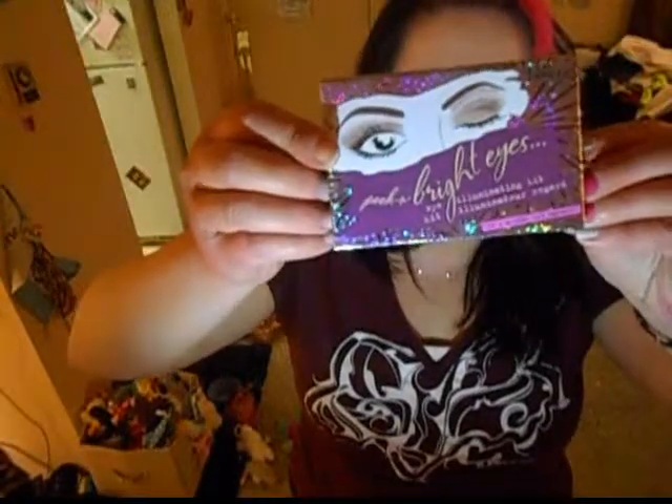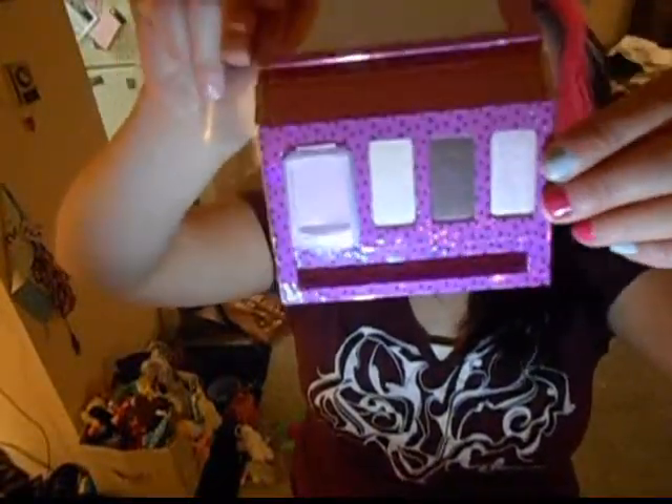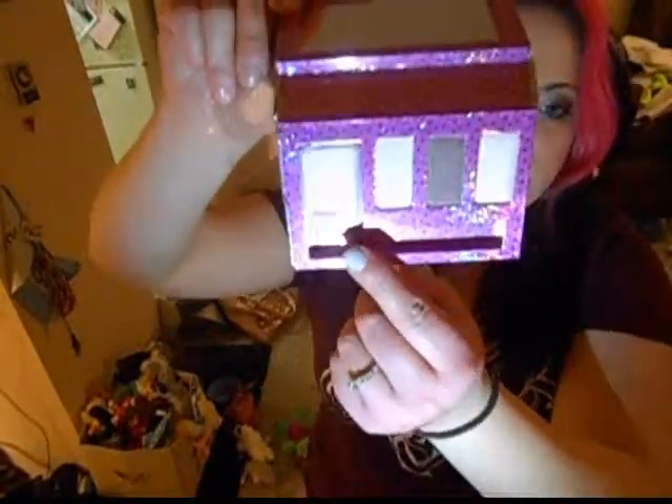The next thing I got was also by Benefit Cosmetics — it's called Peek A Bright Eyes, an eye illuminating kit. It comes with a cream base slash eyeshadow, three colors, and two little brushes which are not bad at all. If you wanted to put this in your purse you could definitely get a nice look with the brushes it comes with. They're not Sigma or Crown brushes, but they're not horrible — I ain't mad at them. Oh, look what I found — the Crown angled liner brush I was telling you about!